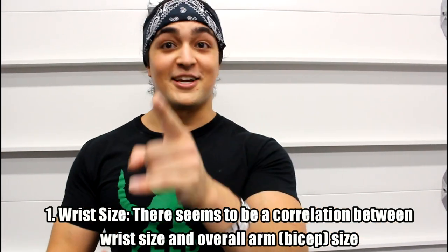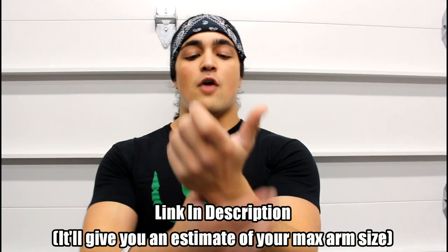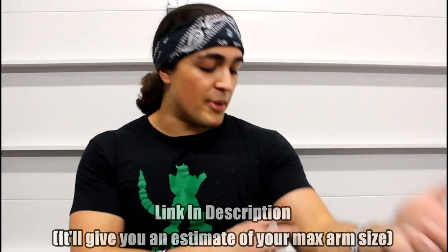First let's talk about wrist size. They found a strong correlation between your wrist size and the maximal size that your arm can be. I'm going to link in the description below — Casey Butts. He's a smart guy. He did a study comparing a whole bunch of natural bodybuilders and he found that ankle measurements and wrist measurements are good indicators of overall size — how big your arms can be, how big your thighs can be. So wrists positively correlate with your overall arm size. If you've got bigger wrists, most likely you could pack on more size on your arms or biceps.